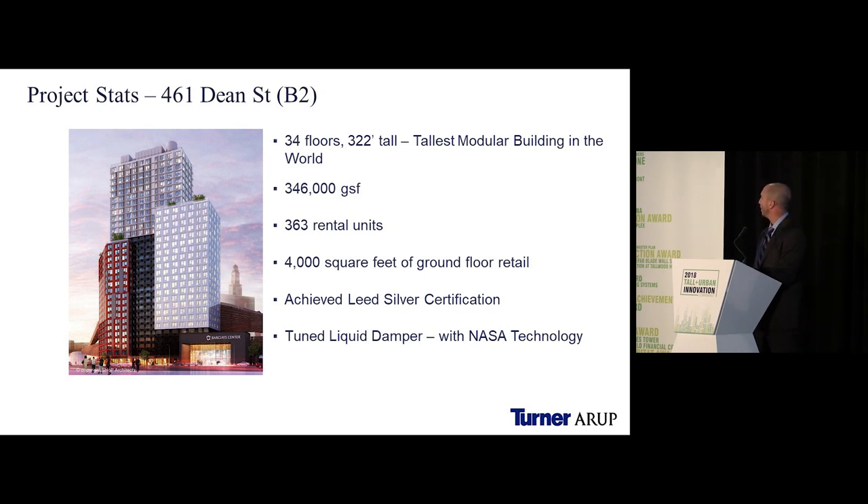461 Dean Street is the world's tallest modular building — 34 floors and 322 feet tall, with 346,000 square feet, 363 rental units, and an additional 4,000 square feet of retail space. It achieved LEED Silver and utilizes a tuned liquid damper technology on the roof in lieu of a tuned mass damper.